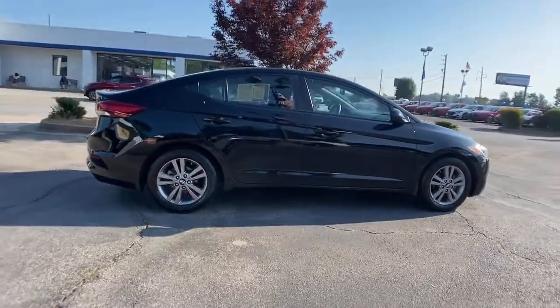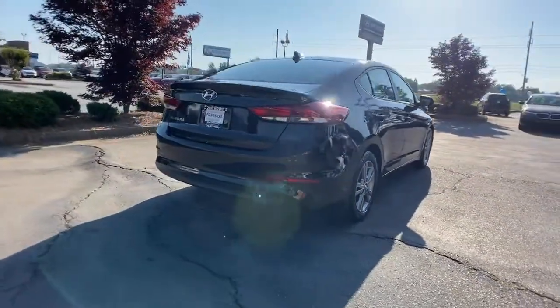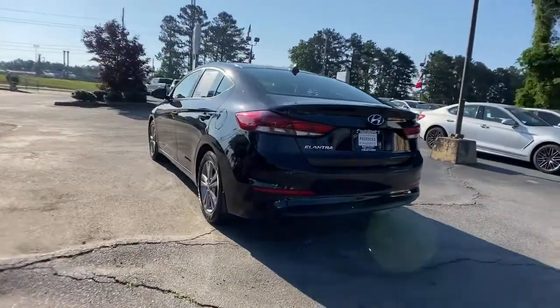With svelte styling, loads of driver-focused tech, fuel-efficient performance, and a suite of the latest safety features, this smart compact sedan brings new energy to every drive.